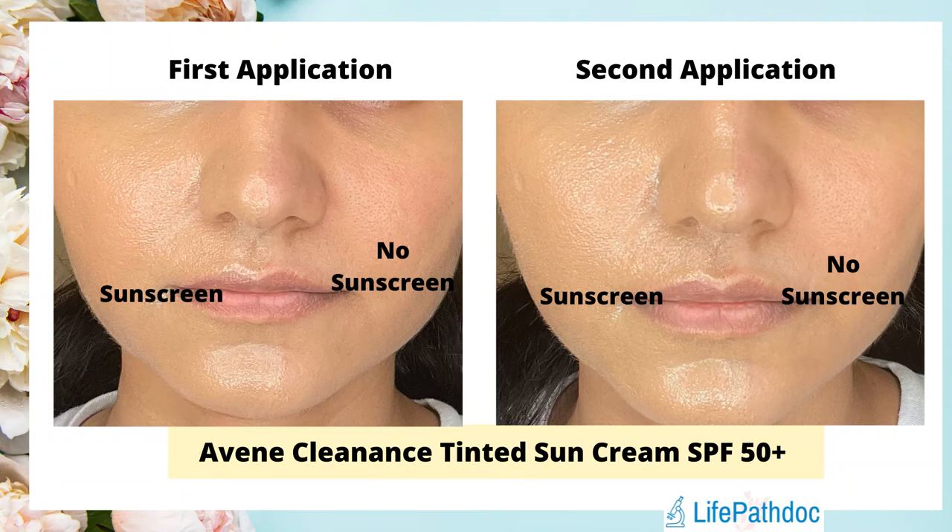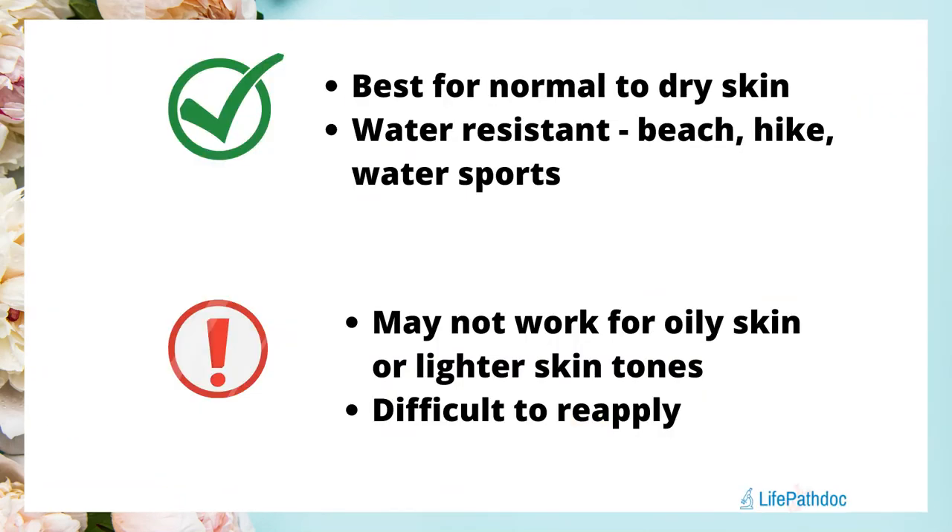Most days when I was using this sunscreen, I used another transparent chemical sunscreen for reapplication. For removing this sunscreen, I did not need a double cleanse — my usual water-based cleansers took it off completely. To summarize, this sunscreen can be a great option for someone with normal to dry skin, though it might not suit every skin tone. Since it's a water-resistant formulation, it can also be used at the beach, during water sports, hiking, or running.